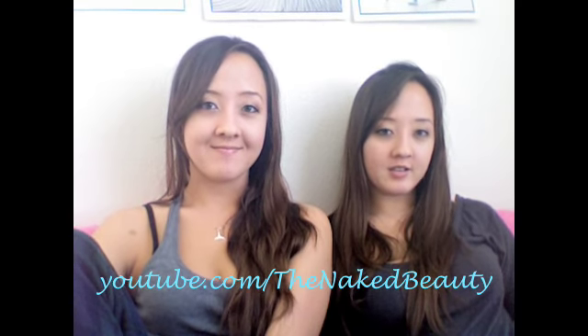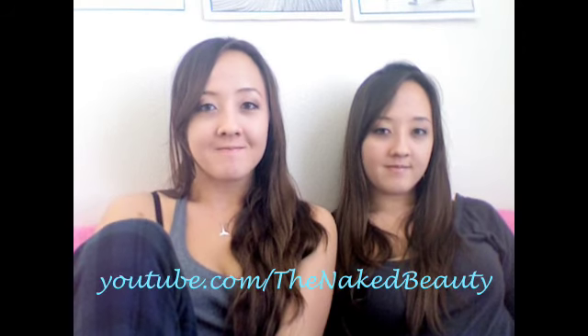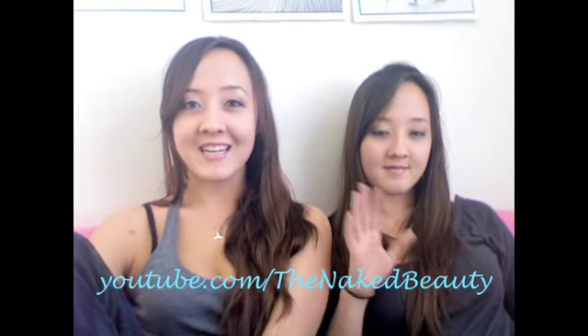Alright, well that's our 40 Beauty Questions Tag. I hope you guys enjoyed watching. Don't forget to subscribe, rate, and comment. Thanks for watching, guys. Bye!